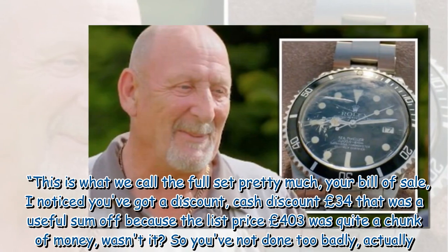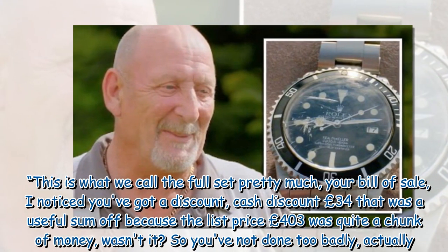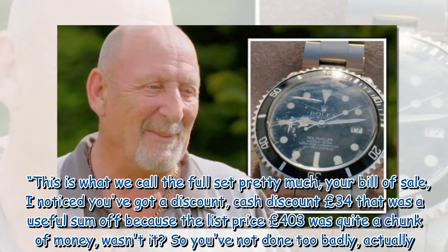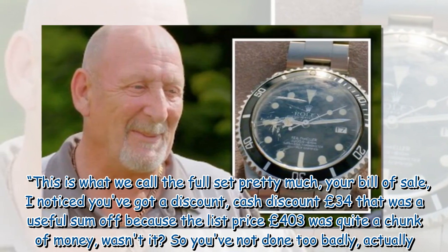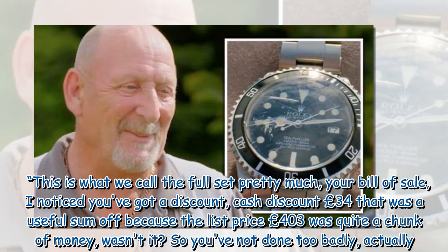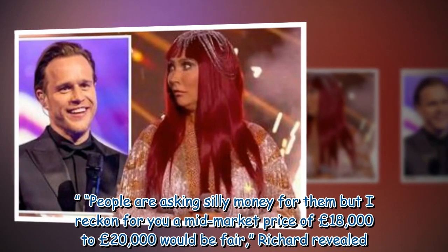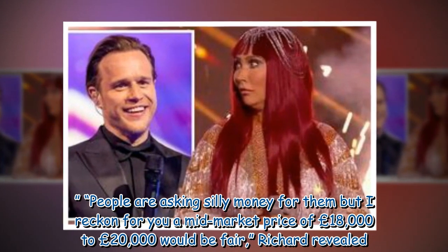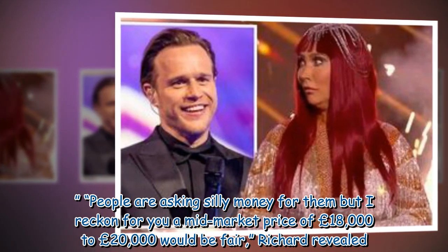Richard noted it was "the full set" — including the bill of sale — and pointed out a cash discount of £34, with the original list price being £403. He then revealed the valuation: "People are asking silly money for them, but I reckon a mid-market price of £18,000 to £20,000 would be fair."